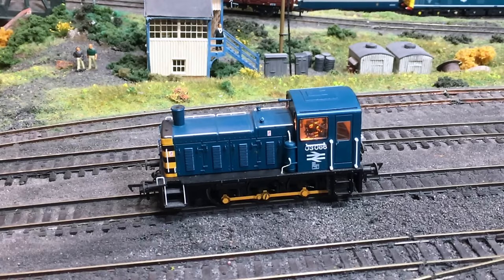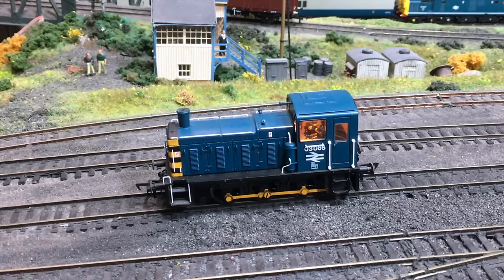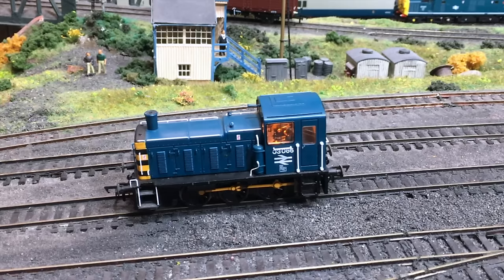03066 was a main range model in the first tranche of releases. Bachmann did a number of different versions of the 03, including BR Green and BR Blue, and 03066 was chosen for this first release. The real locomotive is preserved at Barrow Hill Roundhouse. I really do love the little shunter locomotives.